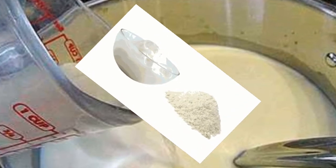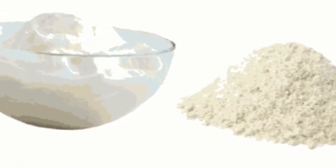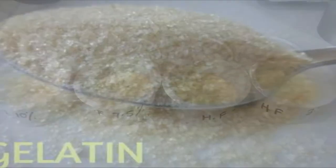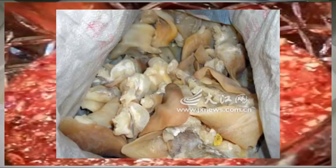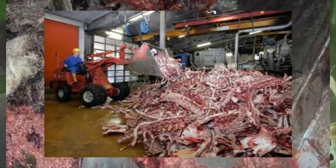Stabilizer is used for keeping a hard, undisturbed texture. There are two types of stabilizers based on their origin: plant origin such as carboxymethyl cellulose and carrageenan, and animal origin such as gelatin. Gelatin is derived from collagen, animal skin, and animal bones. Therefore, these products are refused by vegetarians and Muslims in particular.